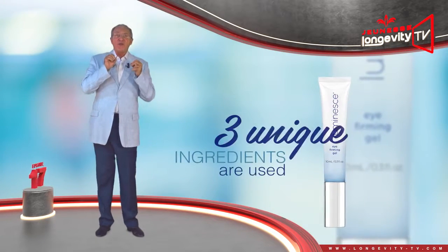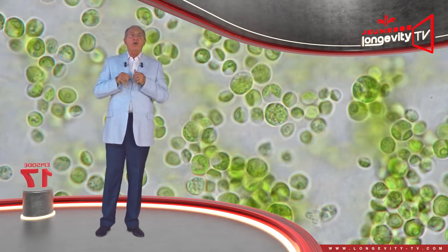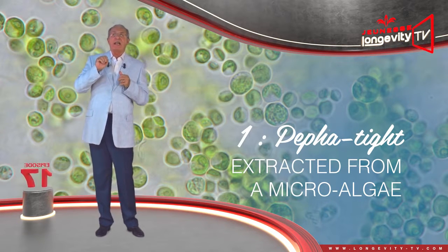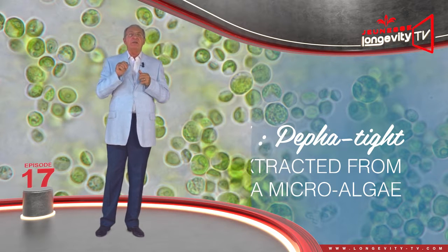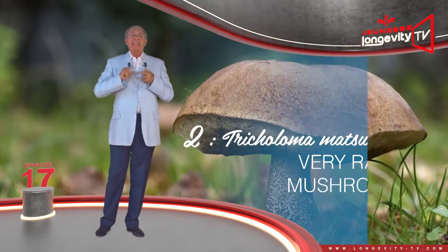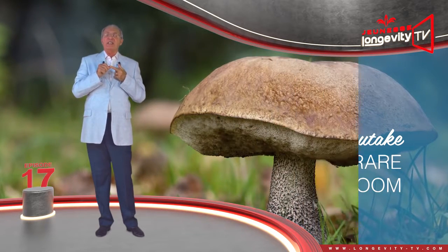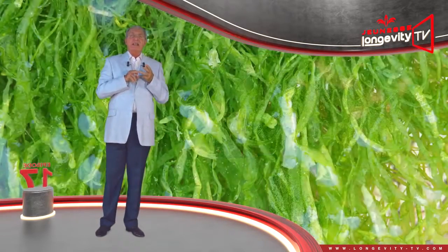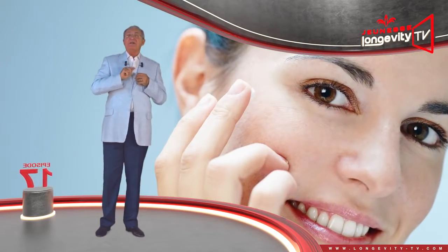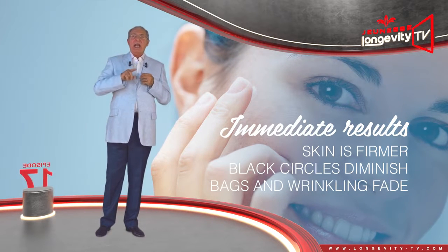In order to firm and tighten up your skin, three unique ingredients are used. The first one is called Paphytite, an ingredient extracted from a micro-algae rich in vitamin C and vitamin B12 combined with polysaccharide. The second one is called Tricholoma matsutake, a very rare mushroom found in China. And the third one is algae extract. The results are immediate and immediately visible — your skin is firmer, dark circles diminish, and bags and wrinkles fade.